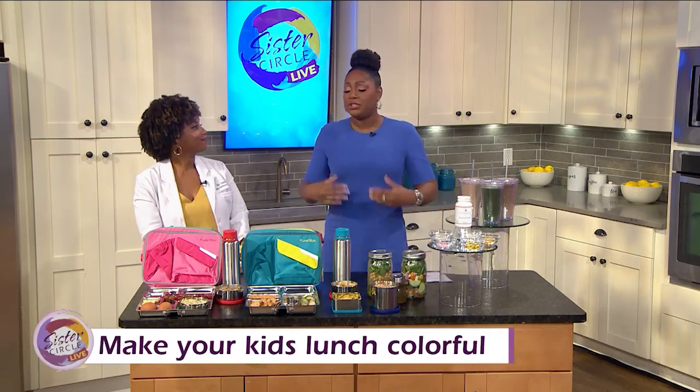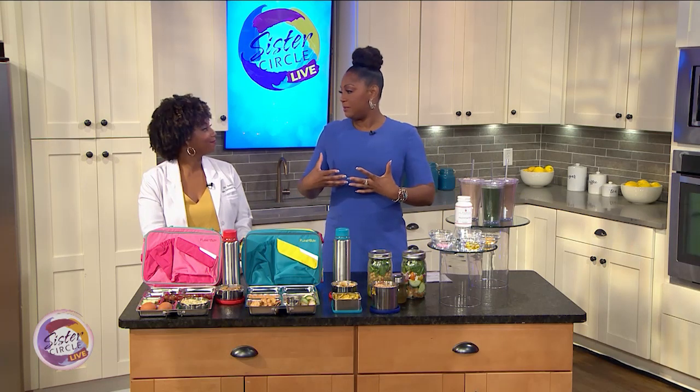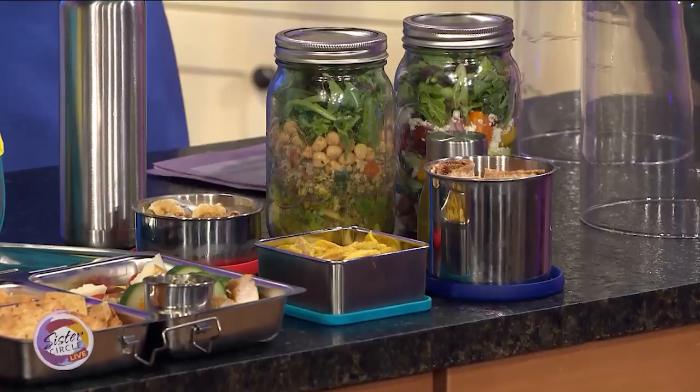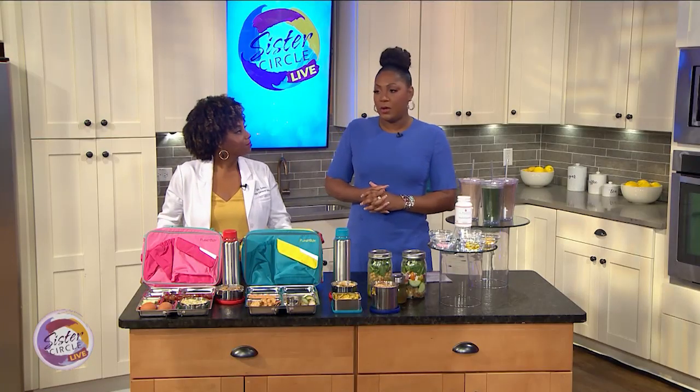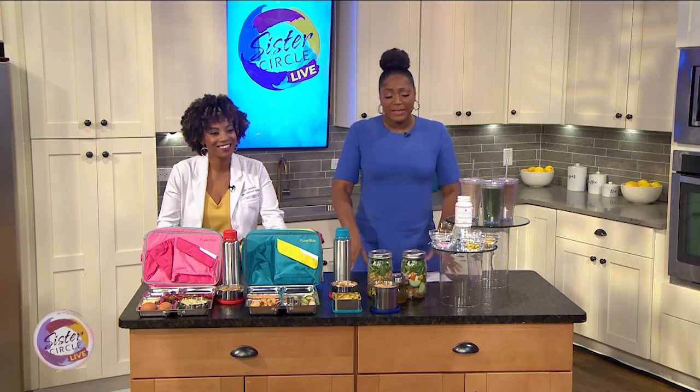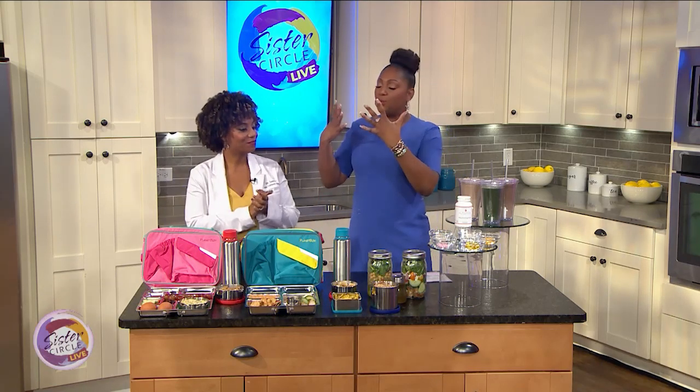To help boost kids' immune systems, focus on a nice diverse diet, adequate sleep, and definitely minimizing stress. Making them go to bed on time has always been a challenge! But let's get into supplements for adults — what can we do to protect ourselves from the germy atmosphere our kids bring home from school?